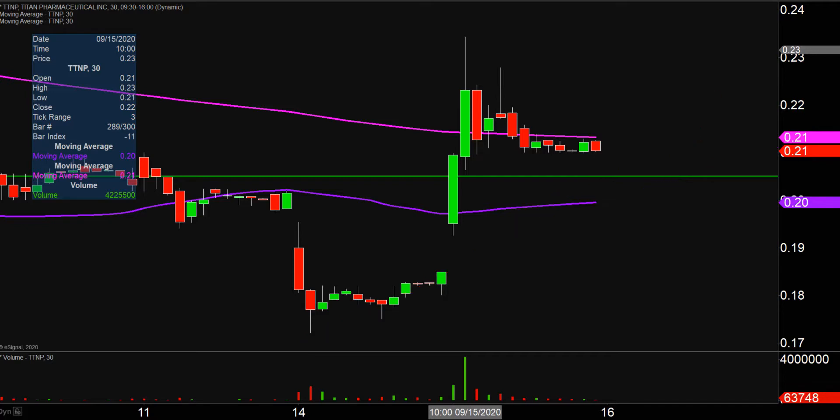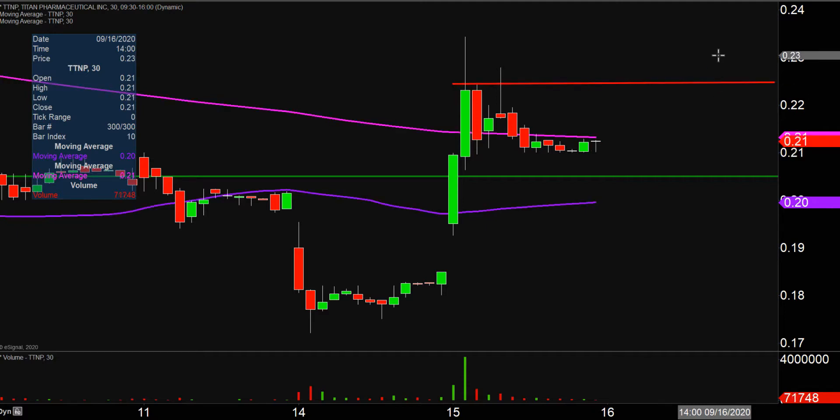As far as levels of resistance are concerned, the main level I'll keep a close eye on for any sort of bigger movement to come is going to be right up here at that 22 and a half cent mark. So 22 and a half — public enemy number one moving forward. But all in all, any angle you look at it: good, solid movement today, nice volume.